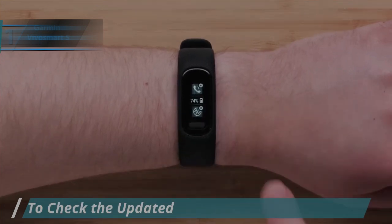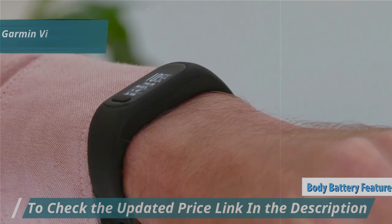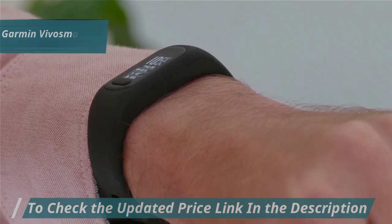Unique to the Vivosmart 5 is the body battery feature, which calculates your energy levels based on sleep quality and daily activities, guiding you on whether you're ready to exercise.